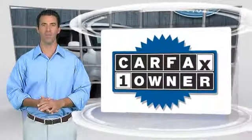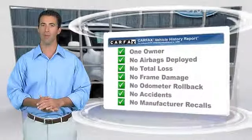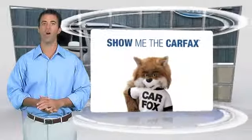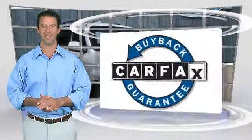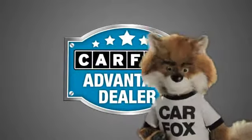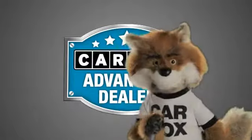This is a one-owner vehicle with the Carfax Vehicle History Report. Be sure to find a complimentary copy of this report online or contact the dealership. This vehicle qualifies for the Carfax buyback guarantee. Just say show me the Carfax at Lakeside Toyota, a Carfax Advantage dealer.